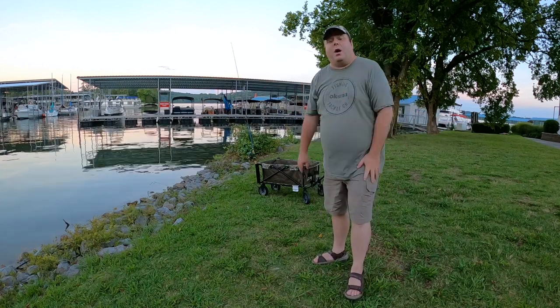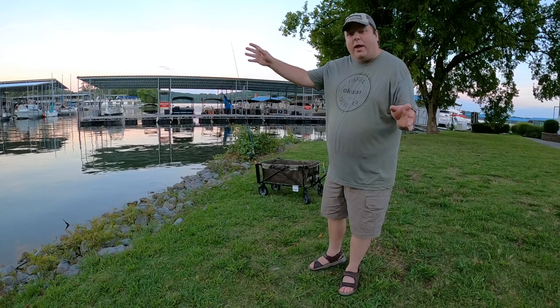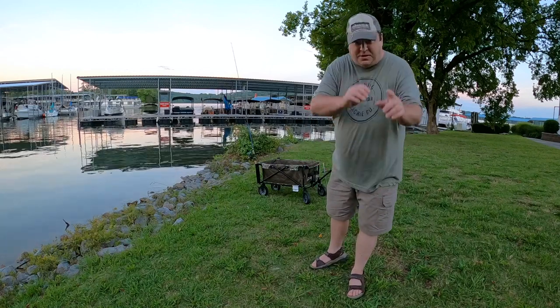Anyway, as always, I want to thank you for taking your time out of your day to watch my video. I really appreciate it. I am hoping to get the boat out again soon and maybe get another big fish. Who knows? Thanks again for watching. Hope to see you next time.